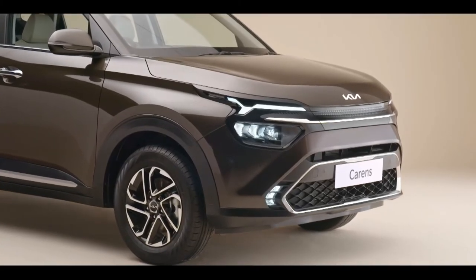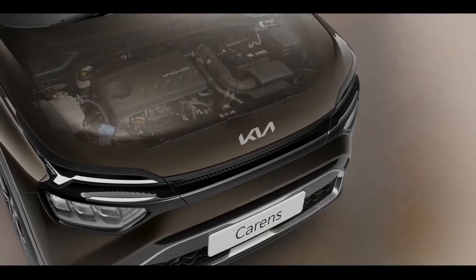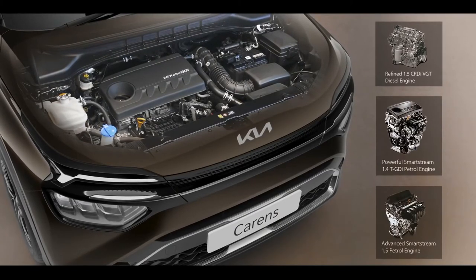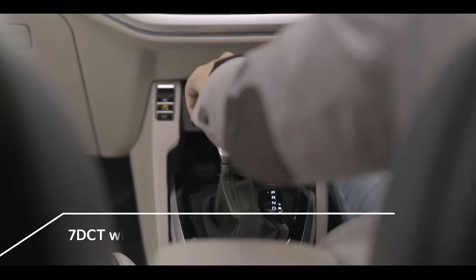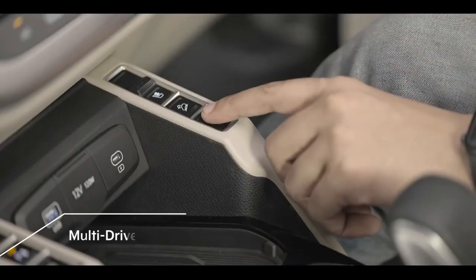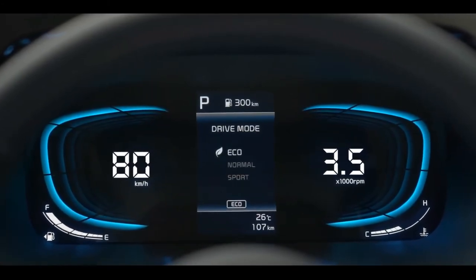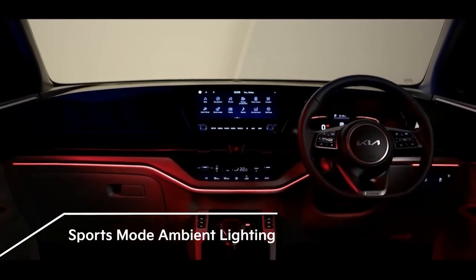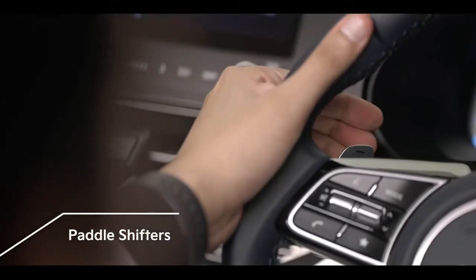The Kia Currents comes equipped with three powerful and efficient engine options coupled with three refined transmissions. The 1.5-litre diesel engine along with the Smartstream 1.4-litre turbo and 1.5-litre petrol engines expand a horizon of choices for everyone. Driving thrill can be further enhanced with two automatic transmission options — 7 DCT with turbo petrol and 6 AT with the diesel engine. Three drive modes are available: Sports mode for sportier driving, Eco mode for efficient driving, and Normal mode for everyday driving. The cabin ambient lighting changes intelligently with the selected drive mode, and paddle shifters give an added advantage for a sporty driving experience.